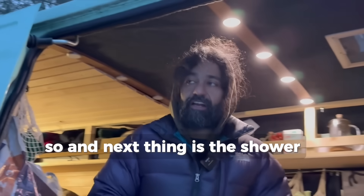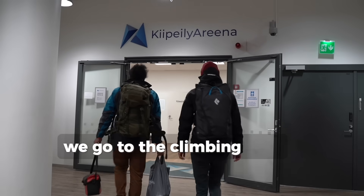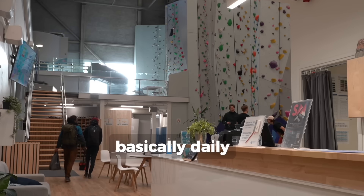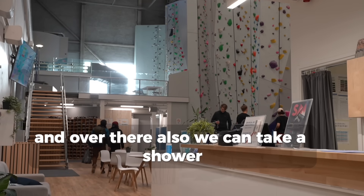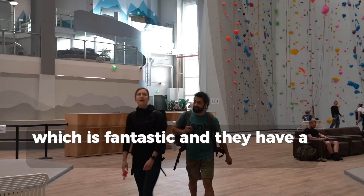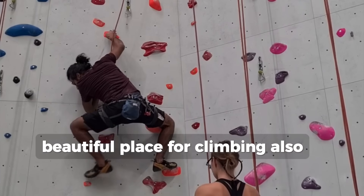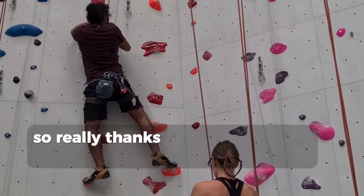We go to the climbing gym, Kiipeily-Areena, basically daily when we're here, and over there we can also take a shower. They have a really great shower and it's a beautiful place for climbing too, so really thanks to them.